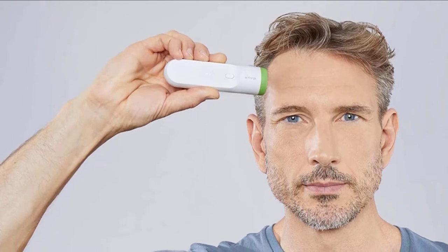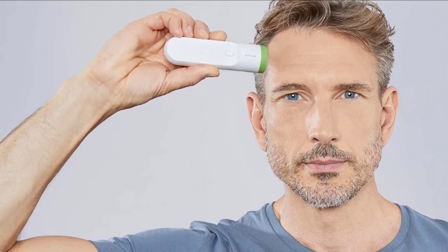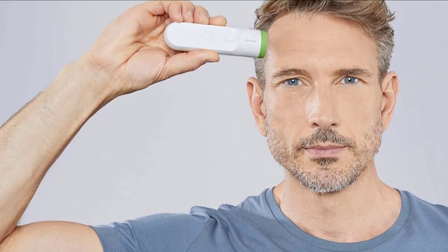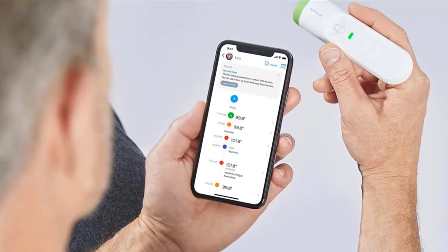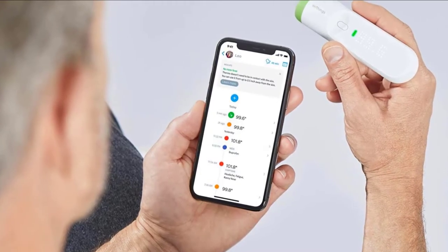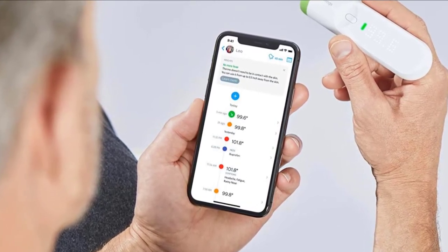We have been using the Withings Thermo smart thermometer for a while now and it's a winner for taking the temperature of babies or children in your family. It's non-invasive and can be used quietly when your loved one is asleep. To use the Thermo, start it in the center of the person's forehead and draw it slowly towards the hairline for around three seconds until it beeps.